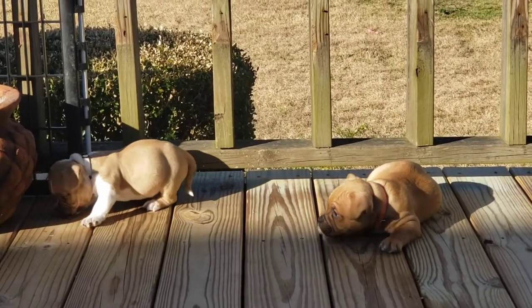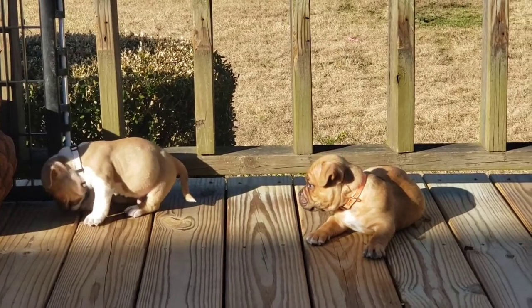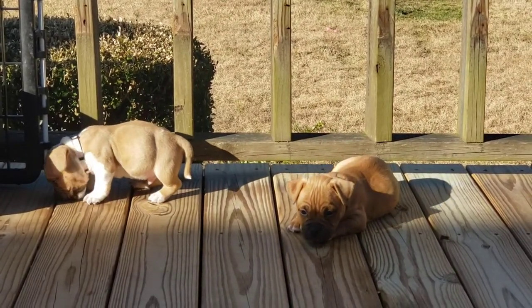They just had their first little vent parvo shot. They already had the neopart shot and stuff, but like I said it's just an update on the puppies.